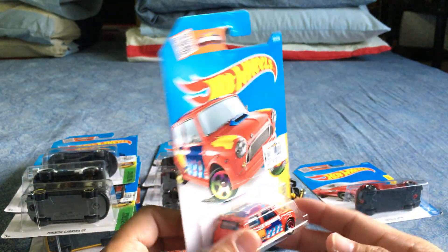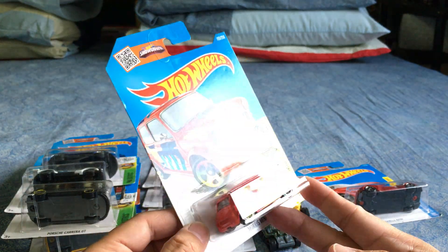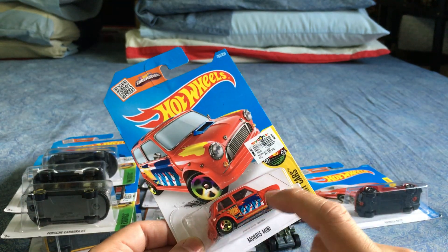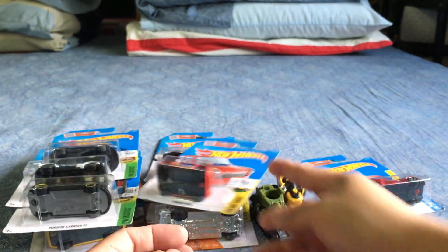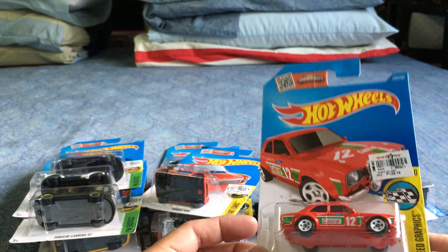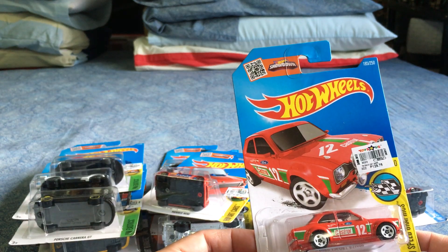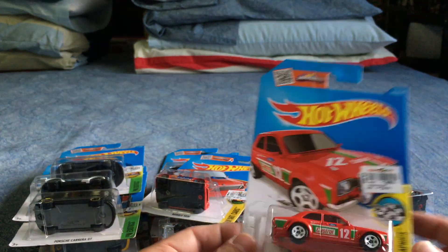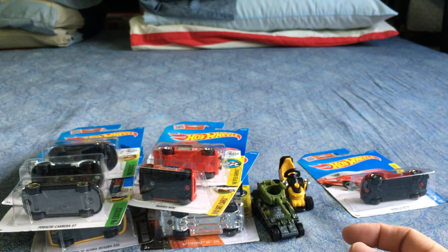The Morris Mini — I picked it up because it was a Mini. The tampos are okay — it's an art car with multi-colored wheels. I'm not too fond of this one. The '70 Ford Escort RS 1600, though — I think this one turned out great. Lots of great tampos on it, very nice. I'm sure a lot of collectors are going to be after this one.